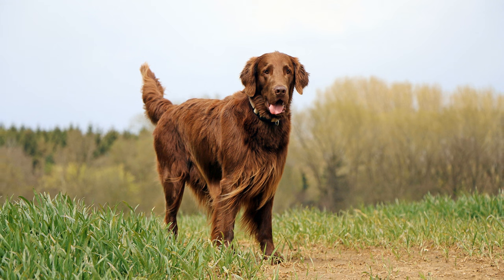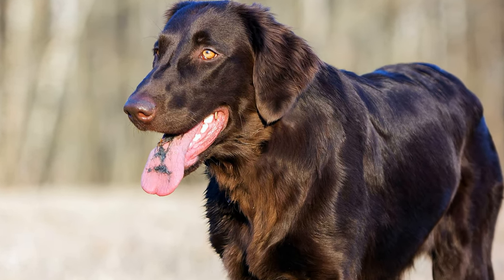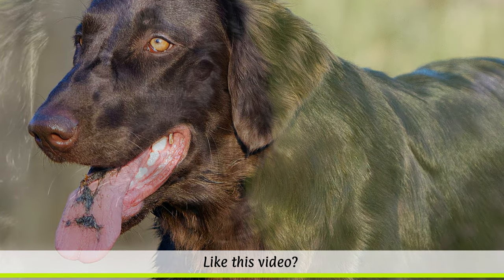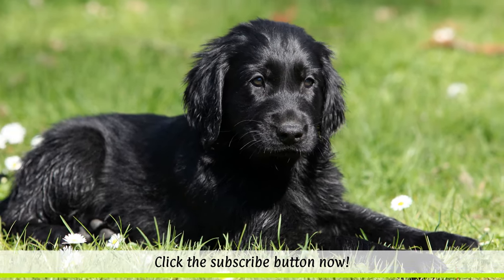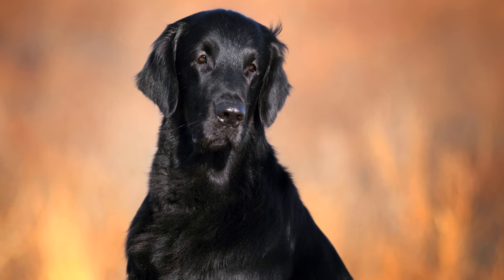The flat coat was particularly popular with the English aristocracy, who preferred the dog for duck hunting due to its excellent swimming ability. The flatty almost disappeared entirely following the Second World War, but began to be bred again in the 1960s. Since then the breed has found many fans worldwide.